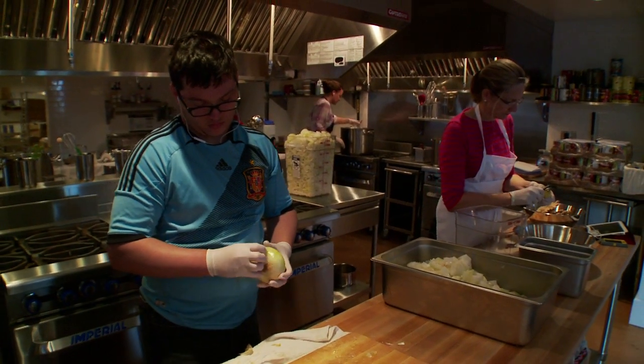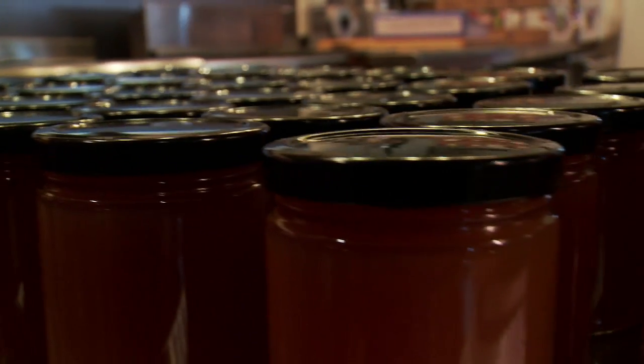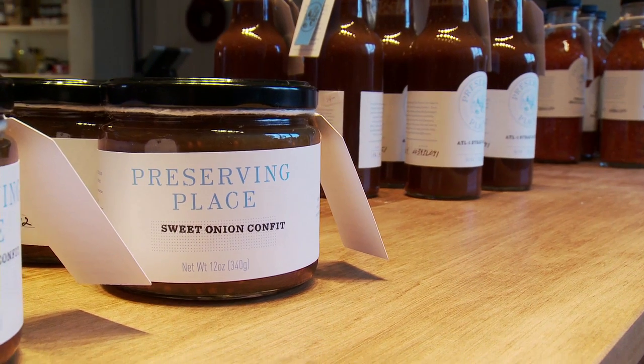Do you think that when folks take a home canning class or start doing home canning, it gives them a greater appreciation of the canned goods that you see in the supermarket? You realize how much work goes into it and how many different steps of the process and the quality control that needs to be in place for good food to get on shelves.